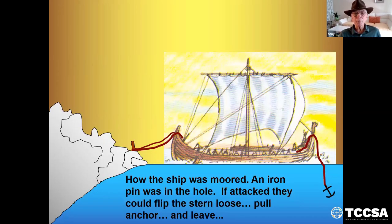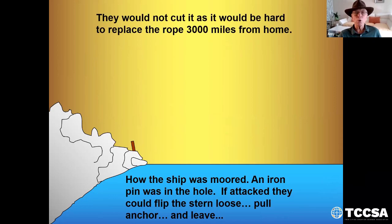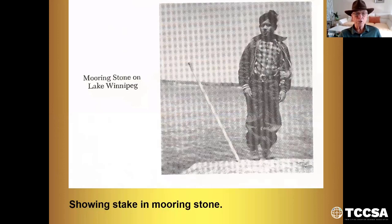This shows how the ship was probably moored. An iron pin was in the hole. If attacked, they could slip the stern loose, pull the anchor up, and leave — they didn't have to go back on land. They would leave their iron pin there, but they would not cut the rope as we see in many movies, because the nearest marina supply place was back in Scandinavia, 3,000 miles away. Showing a stake in the mooring stone there in Lake Winnipeg.